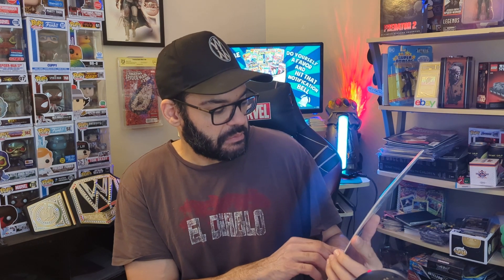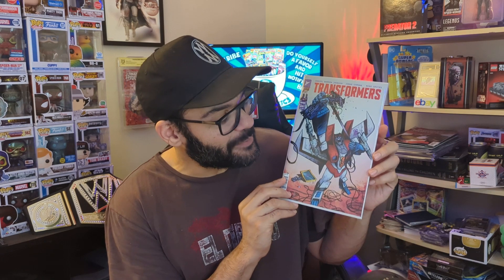Next up from Image we have Transformers number seven. The cover shows Starscream annihilating what I assume is Ravage — a cassette deck — while Soundwave is down below. But let me tell you, this is the exact opposite of what happens in the book. Starscream gets his butt whooped. The book is pretty much about the infighting between the Decepticons.